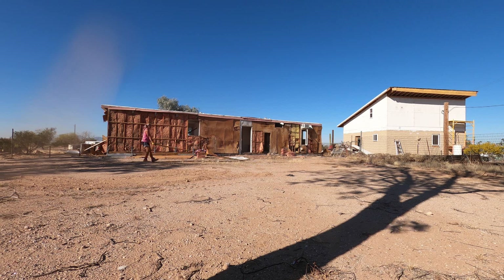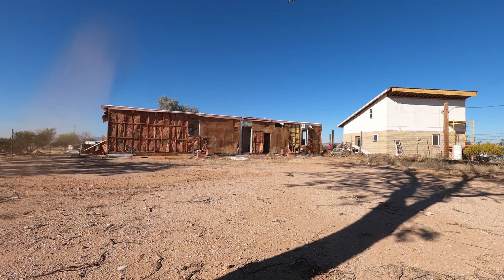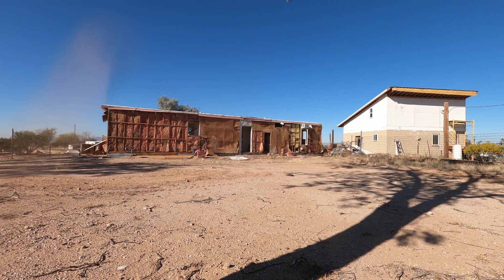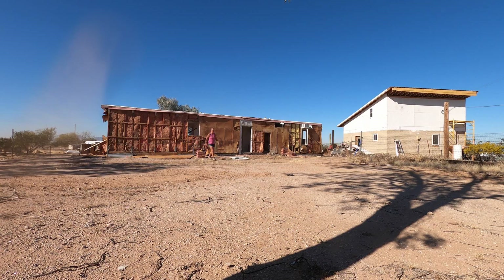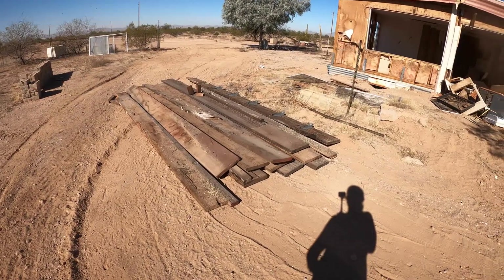I think they were part of the original roof on the house and they've just been sitting there. As they used to say in the game shows, what's behind door number one — in this case it was, what would I find under pile number one? I didn't find a whole lot under this pile, just some spiders, nothing really crazy. It took me about 45 minutes to move a dozen of these big boards.